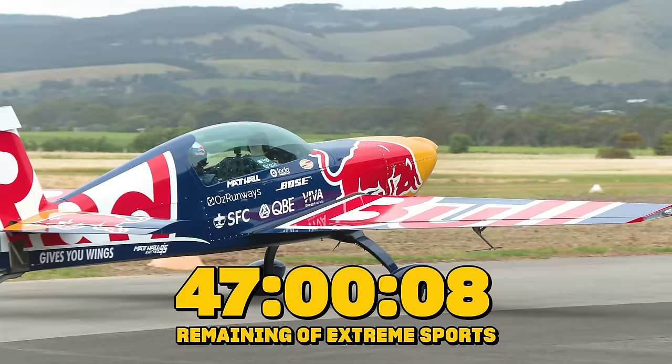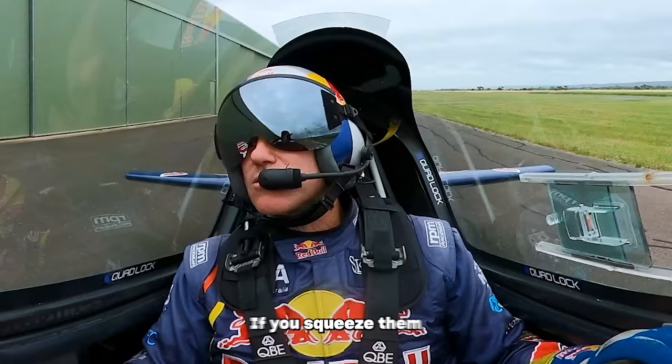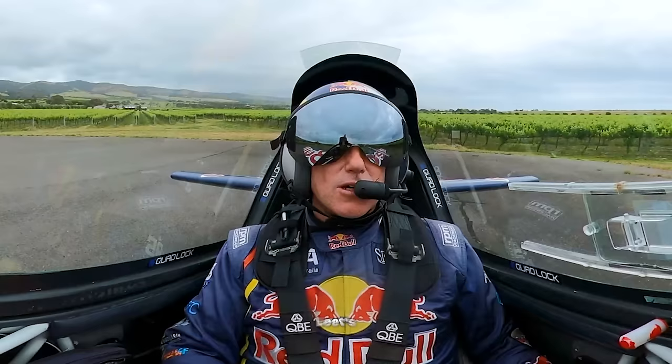Technically my second flight, I begin. On my left are these orange things — it's a canopy. If you squeeze them, the canopy will open in flight and decapitate us. So don't touch them. You ready? Ready to roll. Let's do it.